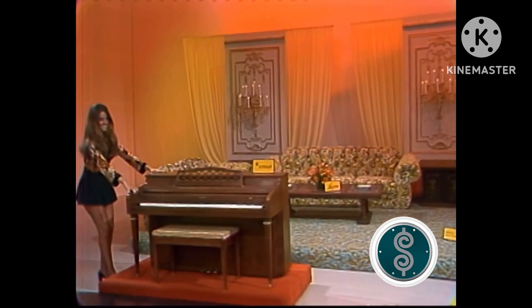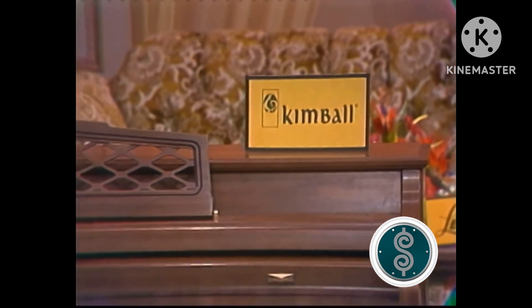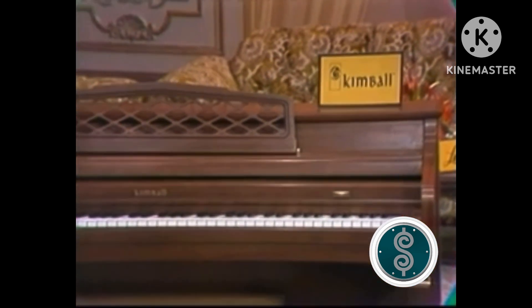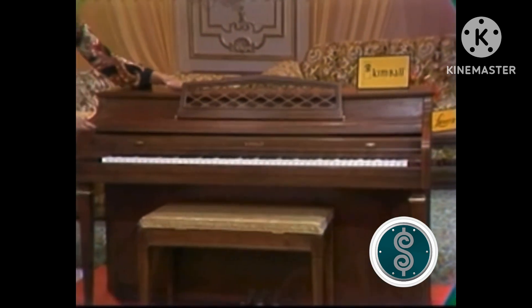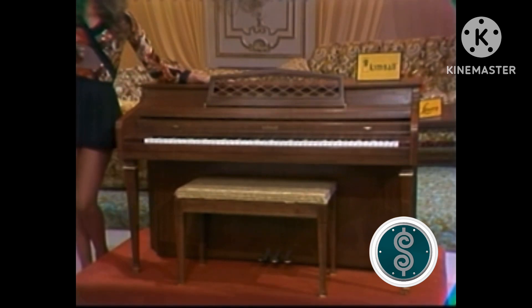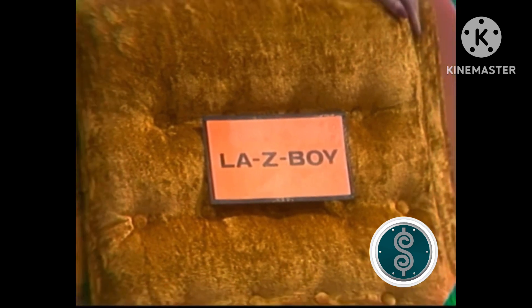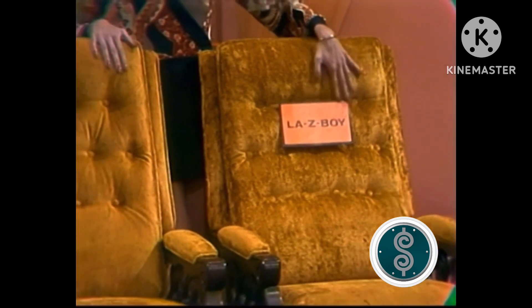Plus, a piano — a Kimball spinet combining big quality tone with high-style cabinetry that augments the technical excellence of the piano. Fashioned of selected hardwoods and professionally crafted in every detail, from the Kimball Piano and Organ Company. And finally, a pair of Lazy Boy Reclining Loungers — the lively look of today's living reflected in this outstanding Spanish-style lounger by Lazy Boy. The showcase can be yours if the price is right.